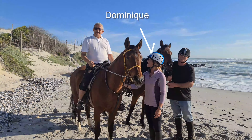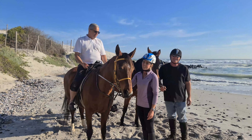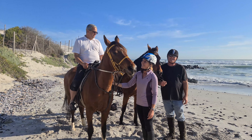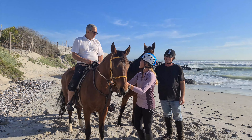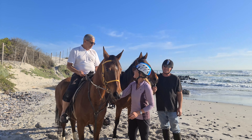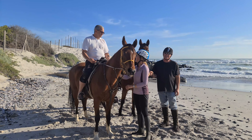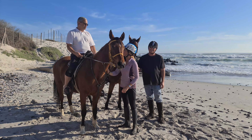Today I'm on horseback with Dominique, who is a Springbok rider. Dominique, what can I do on horseback here in Aserfontein? Well, you can come riding with us on Aserfontein's 16-mile beach. I've competed overseas and everywhere in Aserfontein, so hopefully you'll be in good hands with me.